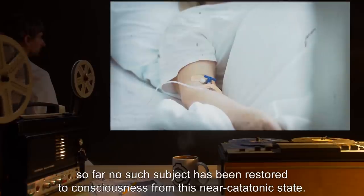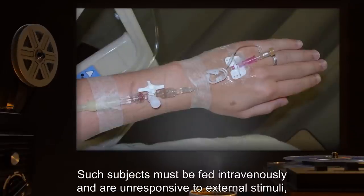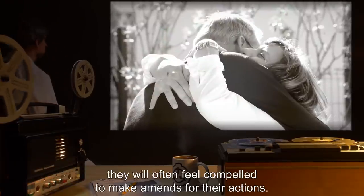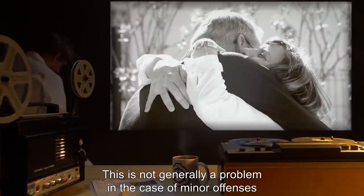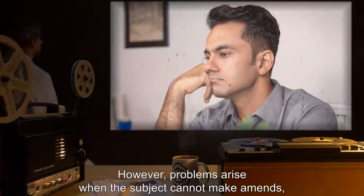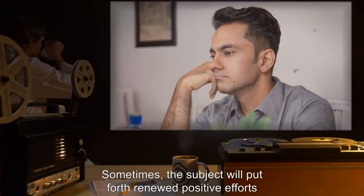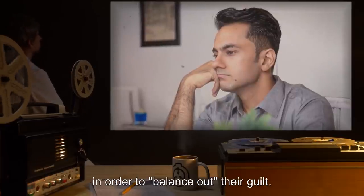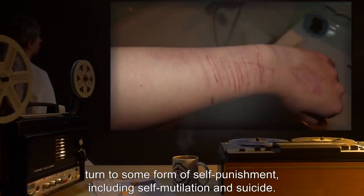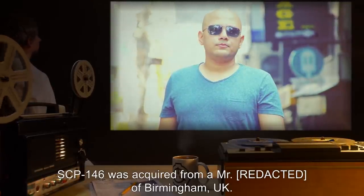So far, no such subject has been restored to consciousness from this near-catatonic state. Such subjects must be fed intravenously and are unresponsive to external stimuli, save for occasional murmurings consistent with their regression. It has also been noted that when subjects recall a shameful event, they will often feel compelled to make amends for their actions. This is not generally a problem in cases of minor offenses and has in some cases led to greater unity among the staff. However, problems arise when the subject cannot make amends — either because the offended party cannot be contacted, or because the transgression is somehow irredeemable. In most such cases subjects fall into a deep depression and/or turn to some form of self-punishment, including self-mutilation and suicide.